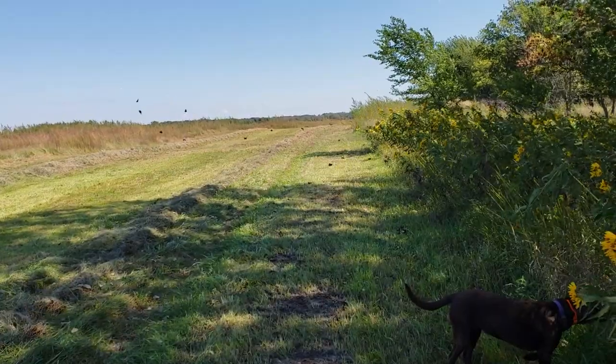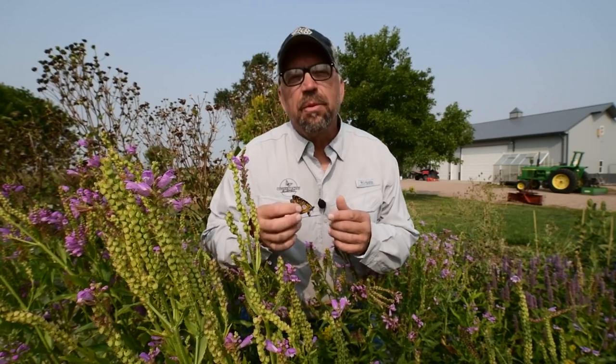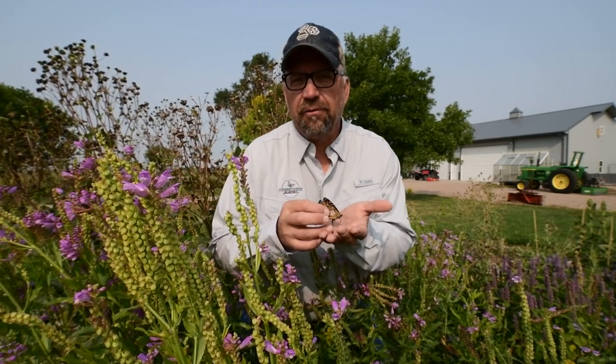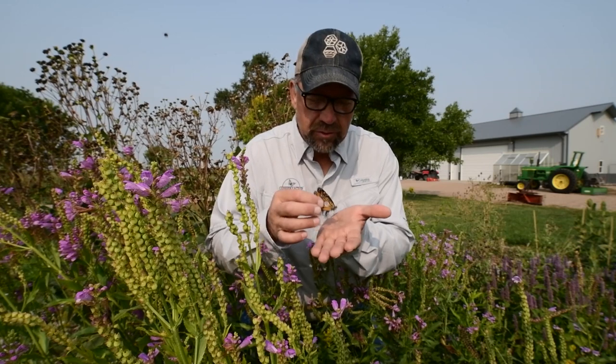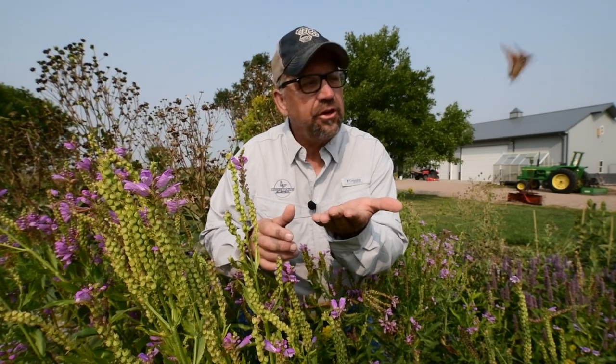Establishing and managing pollinator habitat that supports a successful annual monarch migration, but then pausing long enough to appreciate that when you see one of these butterflies it's part of one of the greatest miracles in nature — that's another reason to support great habitat.